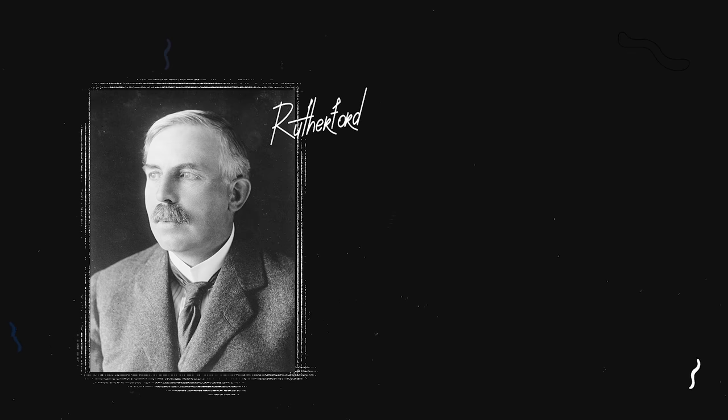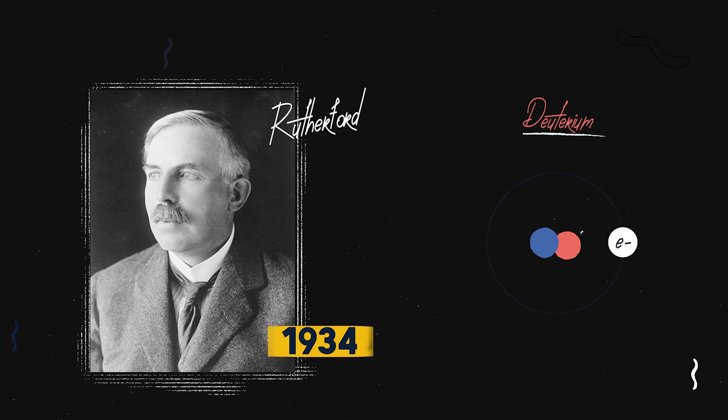Rutherford conducted this experiment in 1934. The lighter elements were both deuterium, an isotope of hydrogen. The heavier element was helium.